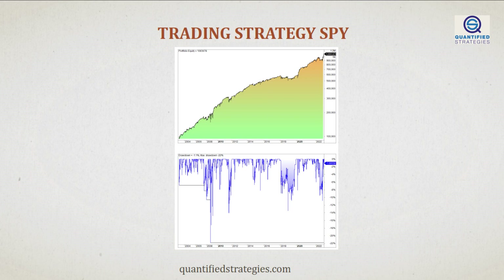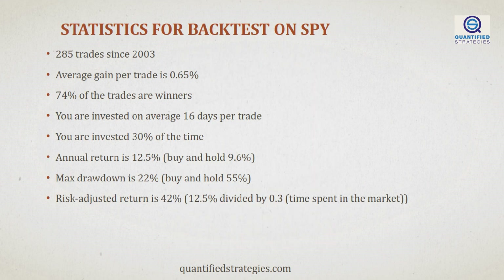Let's look at how you can both increase returns and reduce drawdowns without using a stop loss. We have the following equity curve on a back-tested strategy on SPY. The strategy is good, and a $100,000 investment in 2003 grows to over a million by today. The trading statistics are promising. We are invested just 30% of the time, and still we beat buy and hold nicely with 12.5% annual returns — almost three percentage points more than buy and hold. Also, drawdowns are much lower at 22% versus buy and hold's 55%. But can we control risk and at the same time retain the return potential or ideally increase it?